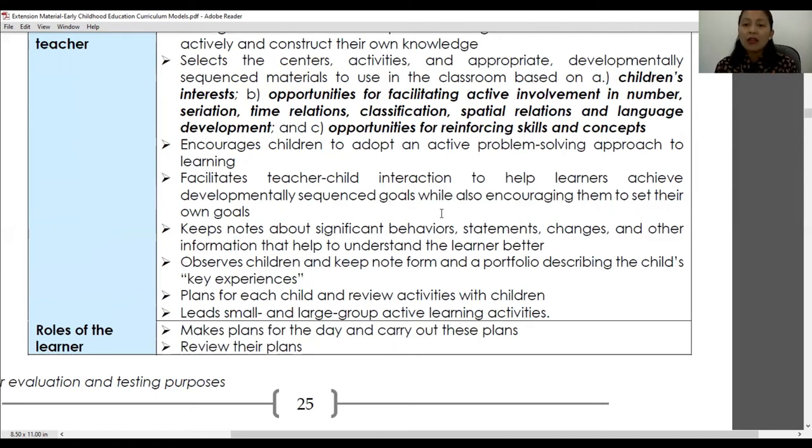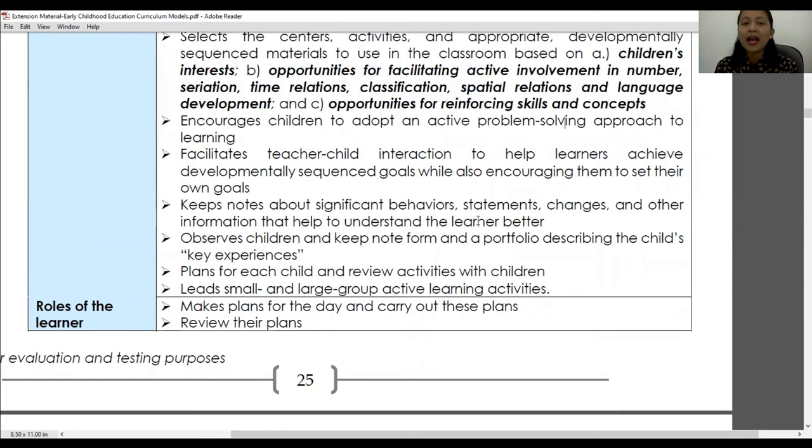Materials cannot be too simple or too difficult for the child to handle — it is important to understand your learners well. The selection of materials is based on children's interests and opportunities for facilitating active involvement in numbers, variation, time relations, and classifications, consistent with the key experiences curriculum. Teachers also encourage children to adopt an active problem-solving approach to learning.